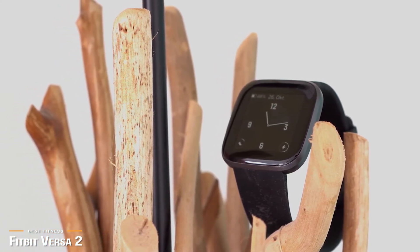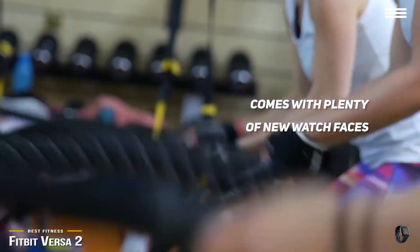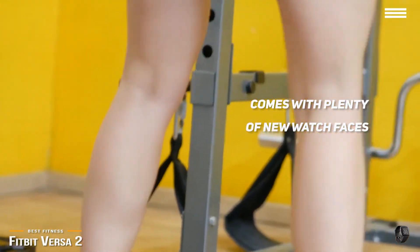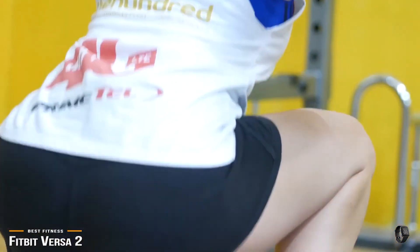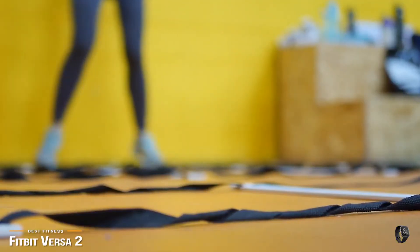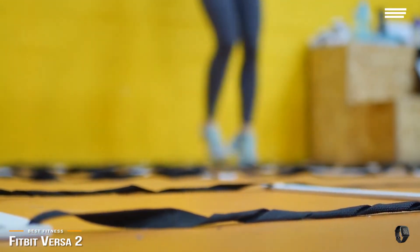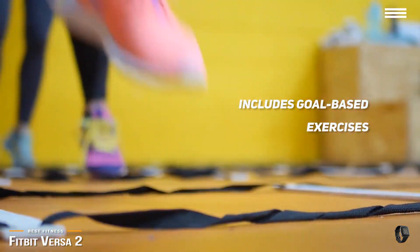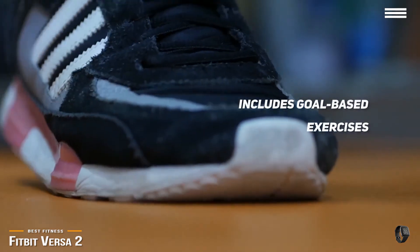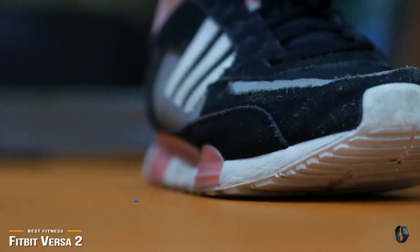With the new display comes a number of new watch faces, so you won't be stuck with the same design that shipped with the watch. On the fitness tracking side, the Versa 2 will track your steps taken, distance traveled, calories burned, floors climbed, resting and active heart rates, active minutes, and sleep tracking. Goal-based exercises are now included, so instead of just selecting an exercise and doing it until you reach an arbitrary goal, you can set a goal before you exercise and the Versa 2 will let you know when you've reached it. It's actually quite helpful.